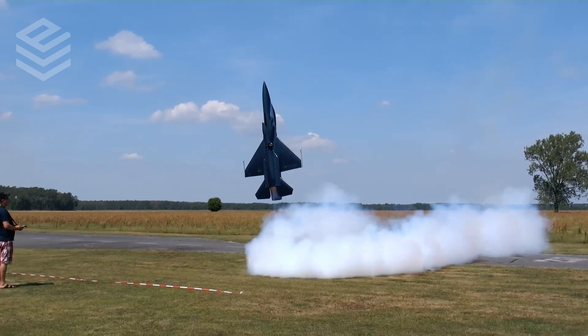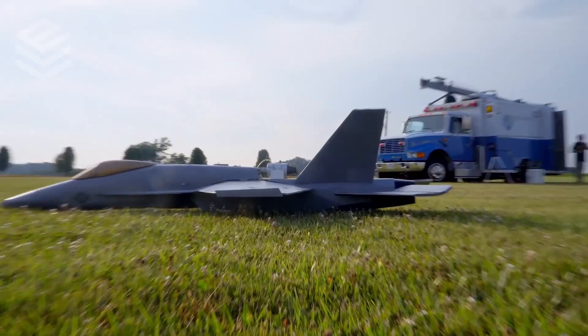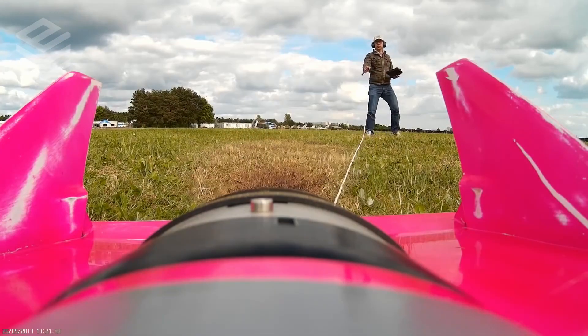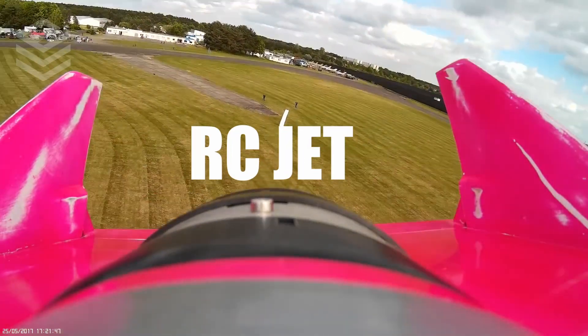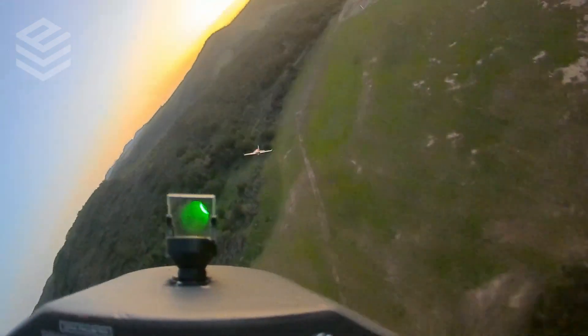How did we get to this point of extreme innovation in RC technology? How are these planes able to fly so insanely fast and is there even a limit to how fast they can really go? In this video, we'll be answering all of these questions, so make sure to stick around until the end when we reveal the world's fastest RC jet ever made. Plus, a new form of RC flight that has turned the entire experience of flying RC planes on its head.